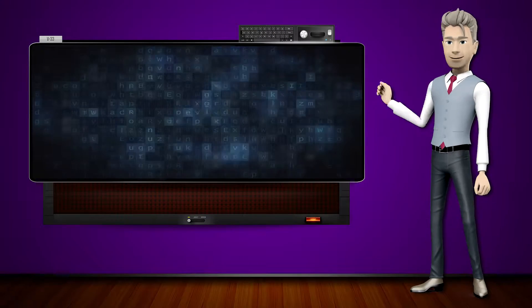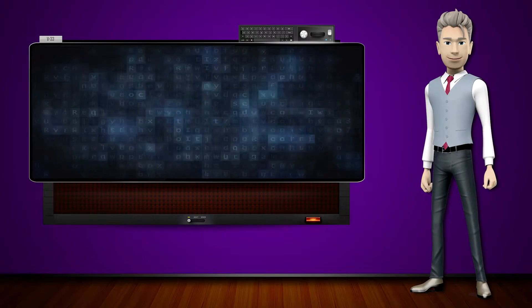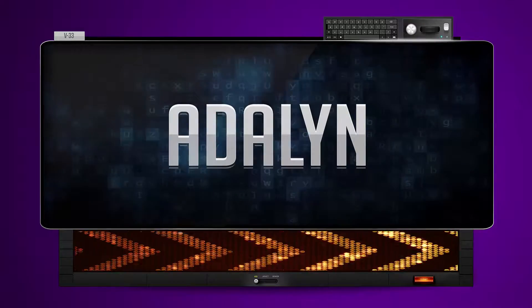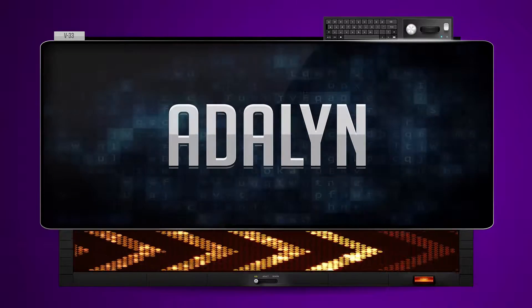Hi! The word machine is going to teach us how to pronounce words backwards. So what's the word of the day? Adalin. And how do you say that backwards?